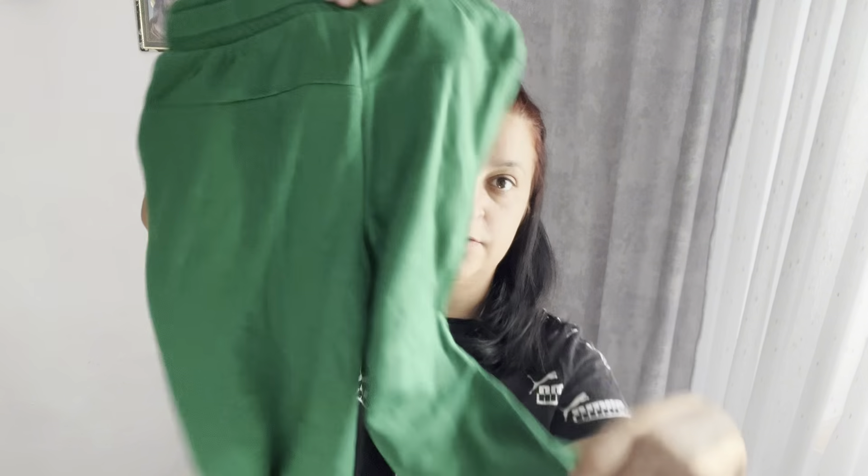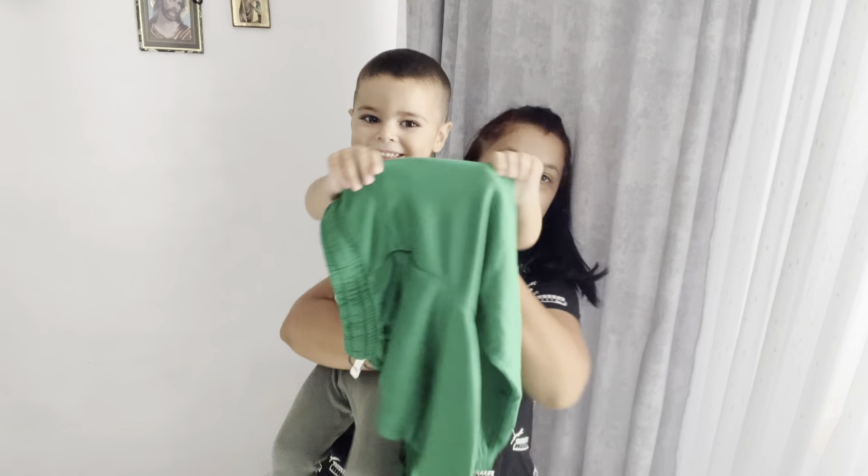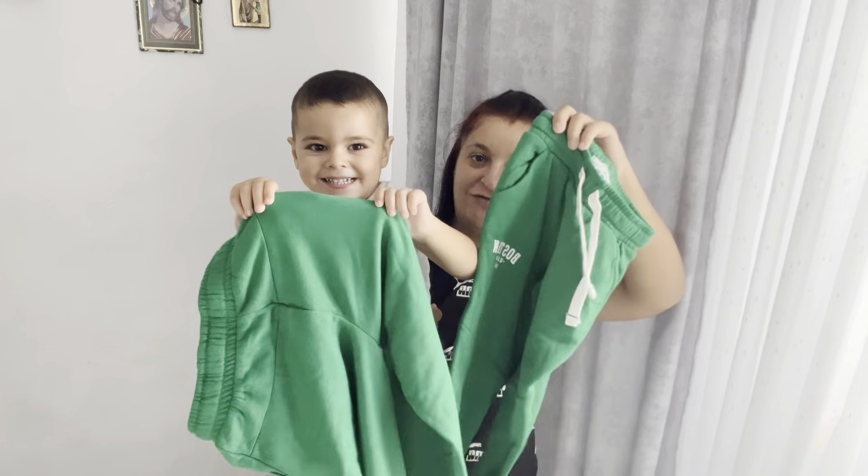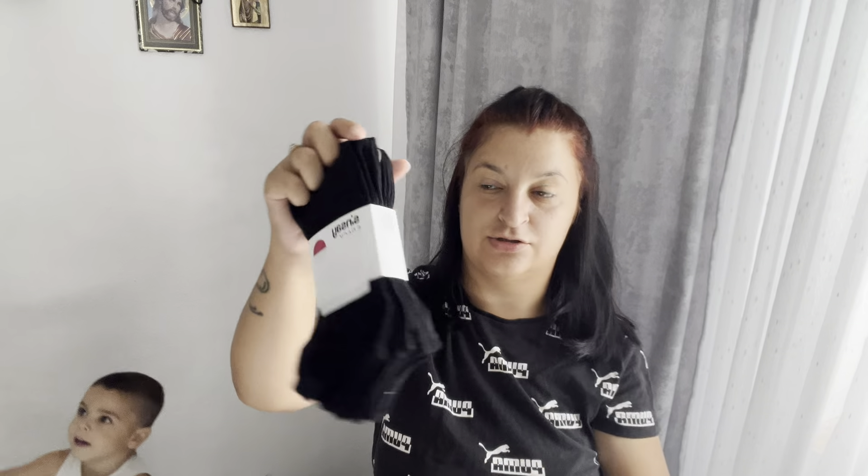Pantalonii sunt strânși jos, dintr-un material drăguț și pufos. Aceștia sunt ai lui Sorin, mai micuți. Singurul lucru pe care mi l-am luat mie a fost acest set de șosete. Mi-am luat și lenjerie intimă neagră de la H&M. Setul are cinci perechi de șosete negre simple - am dat 10 lei pe ele, că șosete nu am niciodată.